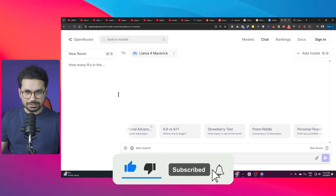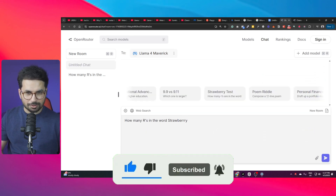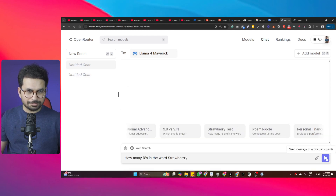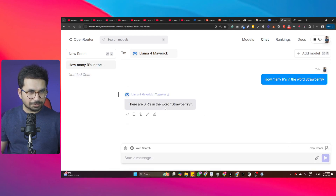Now asking the same question from Llama4 Maverick: how many R's are in the word 'strawberry?' There are actually four R's total - one, two, three, and a fourth. But Maverick gives the same wrong answer: three R's. So even Llama4 Maverick is not able to count the total number of R's in this word.